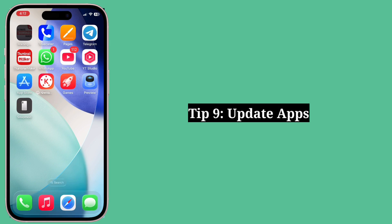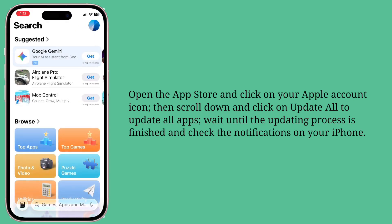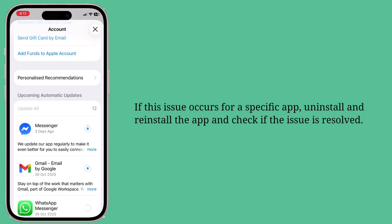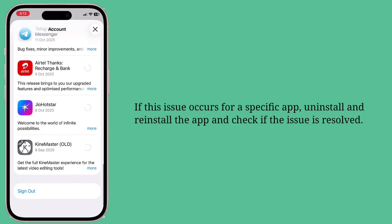Ninth tip is update apps. Open the App Store and click on your Apple account icon. Then scroll down and click on Update All to update all apps. Wait until the updating process is finished and check the notifications on your iPhone. If this issue occurs for a specific app, uninstall and reinstall the app and check if the issue is resolved.